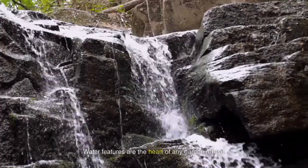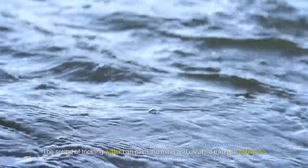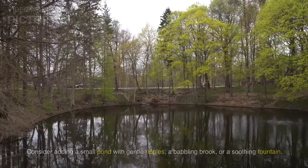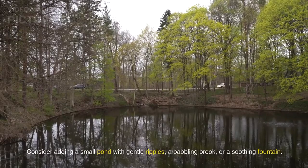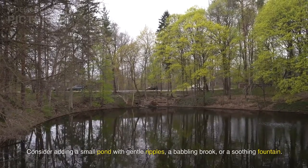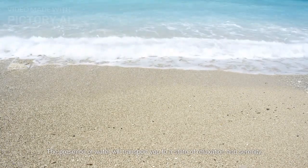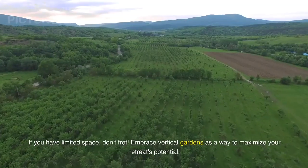Water features are the heart of any garden retreat. The sound of trickling water can calm the mind and create a tranquil ambiance. Consider adding a small pond with gentle ripples, a babbling brook, or a soothing fountain. The presence of water will transport you to a state of relaxation and serenity.